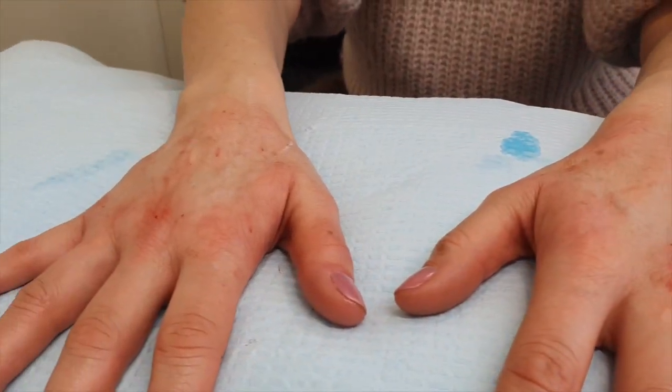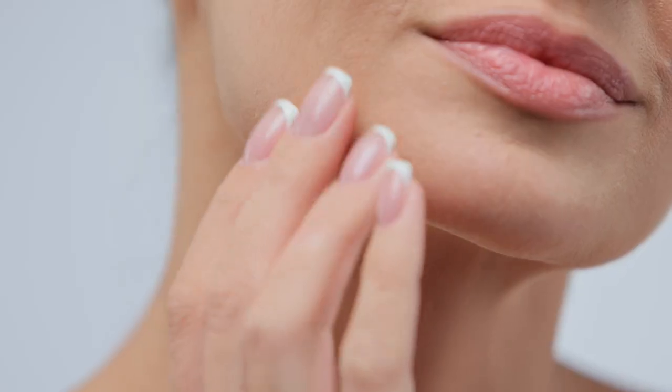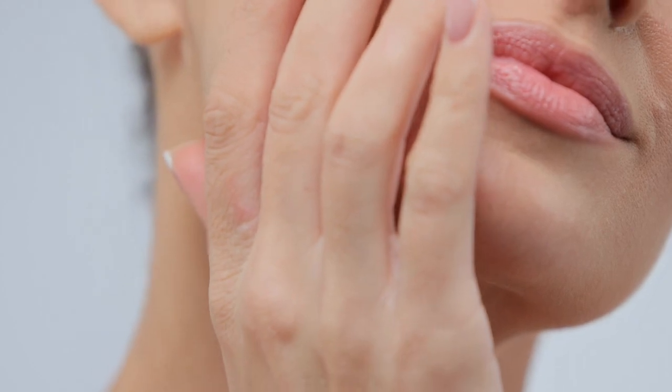Results are typically noticeable within a few weeks post-treatment and improve over time. Many patients notice an improvement in skin texture, a reduction in fine lines, and a more youthful and healthy appearance.